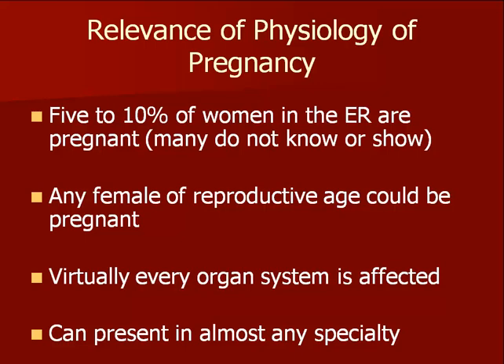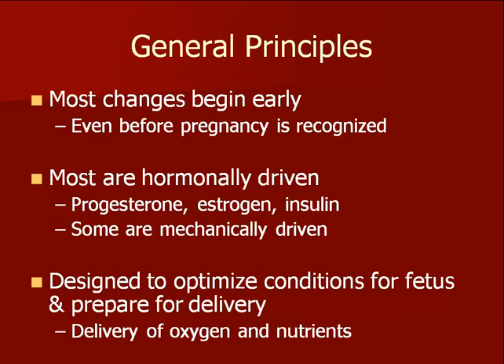Many women who present for care to the clinic or the emergency department are pregnant, some of whom do not even know yet. Virtually all organ systems are affected by pregnancy and these changes should be considered when evaluating the pregnant patient. Most changes begin early in pregnancy and are related to either hormonal changes or physical alterations. The major purpose of these maternal physiologic changes is to optimize the viability and growth of the fetus.